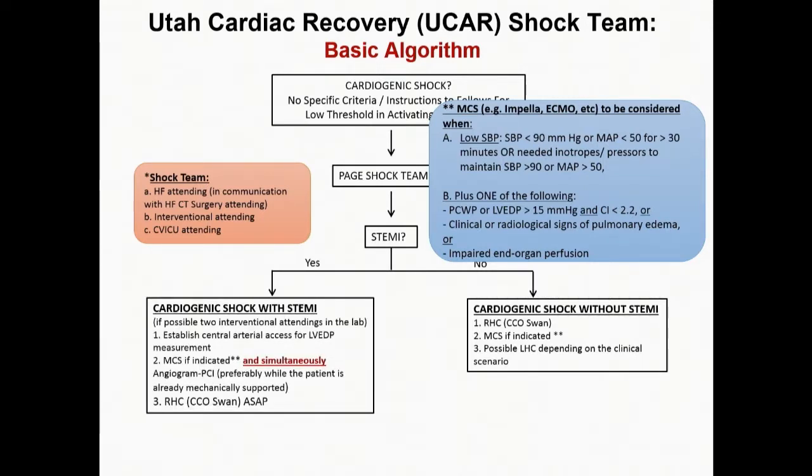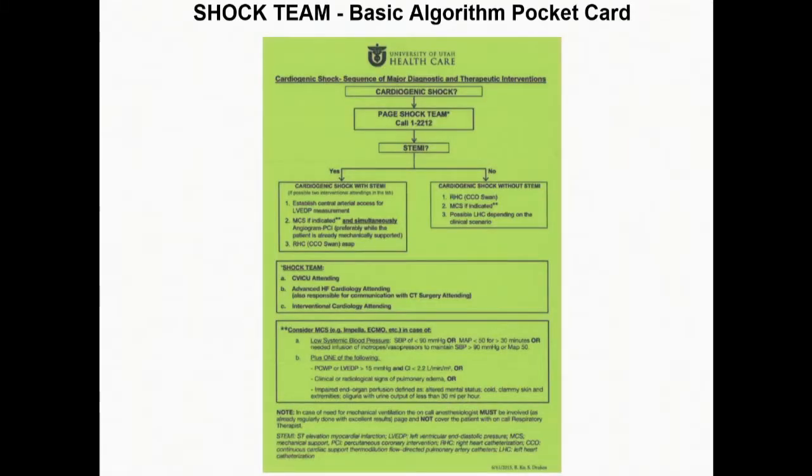If it's a STEMI, time is muscle. To add hemodynamic criteria without delay, we get arterial access and LVEDP — no time for a right heart cath, so we don't delay the intervention. We get the LVEDP from the same access the interventional cardiologist uses. If possible, especially during daytime, we have two interventional attendings in the cath lab: one does the intervention and the other proceeds with mechanical unloading — preferably simultaneously — applying the door-to-unloading concept. The right heart cath can follow. This is the pocket card all of our fellows carry.